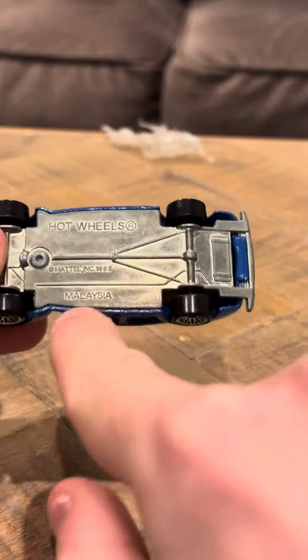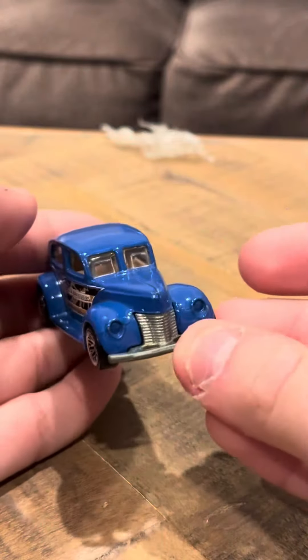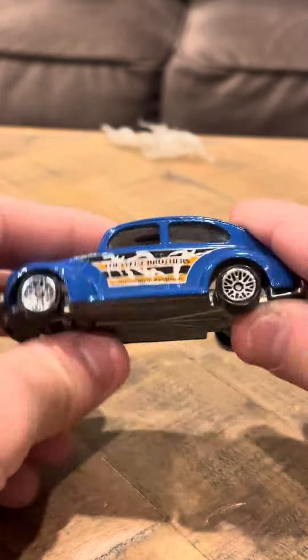Not a bad model. It's Hot Wheels, Mattel, 1982, Malaysia. It's really great. I really enjoy it. The Fat Fender 40 has always been a very popular model because people have used it for racing.